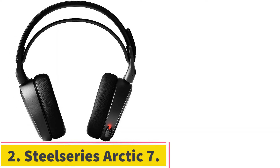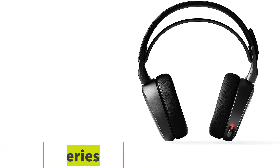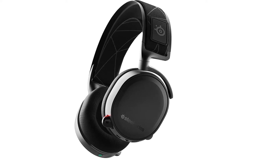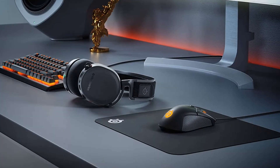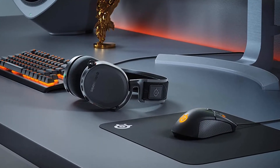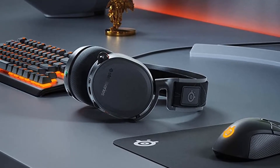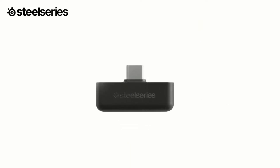Number 2: the SteelSeries Arctis 7. The Arctis 7 Gaming Headset is a fantastic all-rounder for people looking for good sound and build quality, but don't want to fork out the cost of our top pick. As far as all-round headsets go, this one should be right up there in your consideration. With a subtle design that can be used in multiple scenarios, the SteelSeries Arctis 7 headset isn't just for gamers — it's for everyday users too.